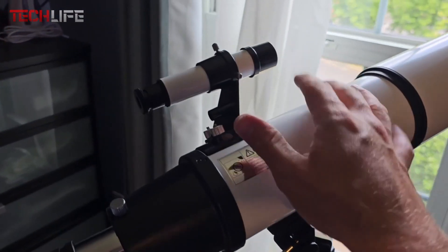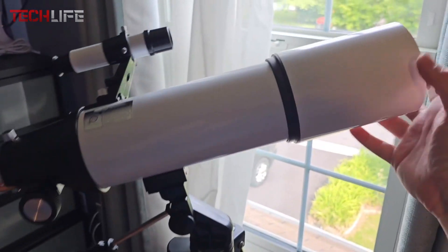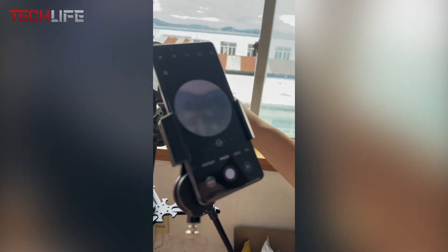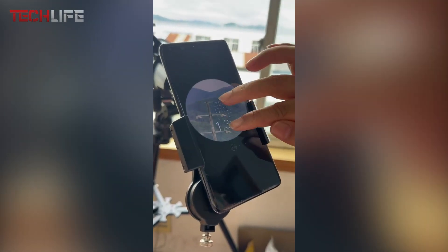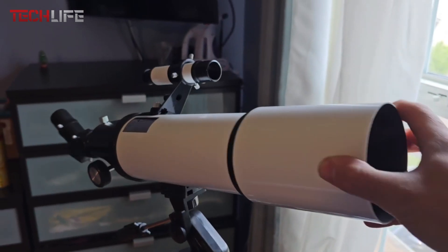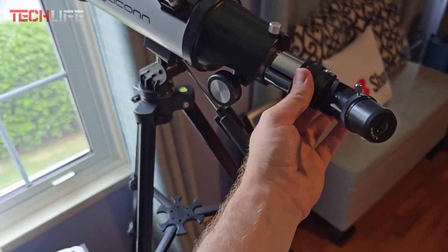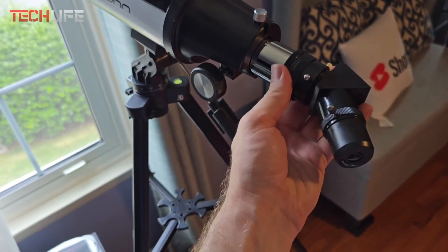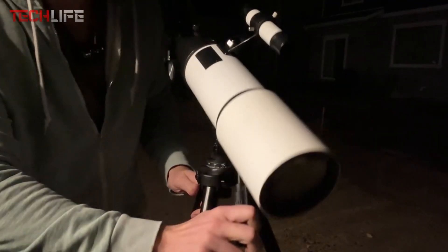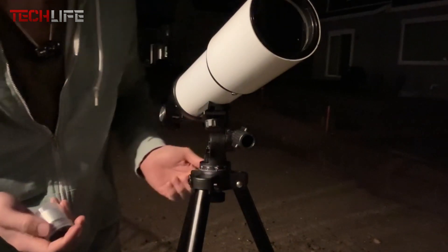It comes with two eyepieces that provide 30x to 66x magnification, as well as a 5x24 finder scope with crosshairs for easy celestial object location. Additionally, it includes a smartphone adapter, letting you capture stunning images directly from your device. This adapter is designed for quick and accurate alignment with the telescope's eyepieces. This telescope is an ideal choice for those seeking a user-friendly and portable option, complete with a carrying backpack and an adjustable tripod. Even beginners and children will find it easy to assemble and operate.